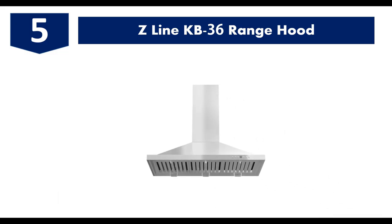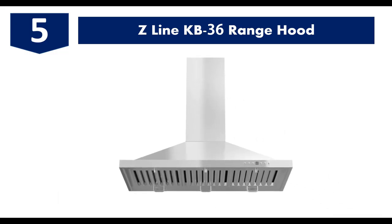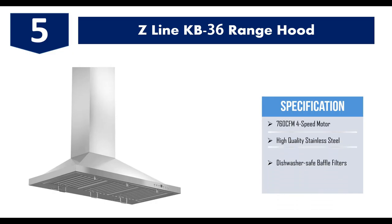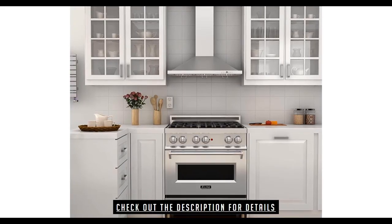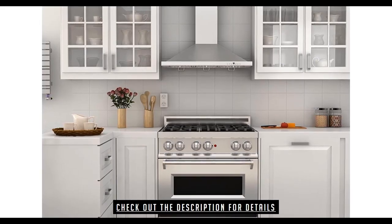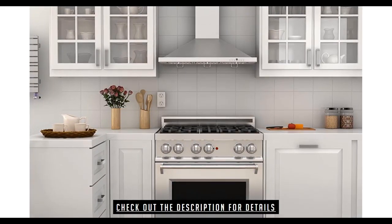On to number five: the Z Line KB 36. The Z Line KB 36 is mostly for kitchens with vast-size cooktops up to 12-foot ceilings. It has four blower speeds with a timer feature and the capability of making 760 CFM of airflow. The lights are directional, meaning they can be tilted. It weighs about 44 pounds and has dimensions of 36 inches length, 19.7 inches width, and 10.5 inches height.